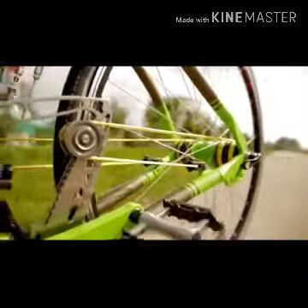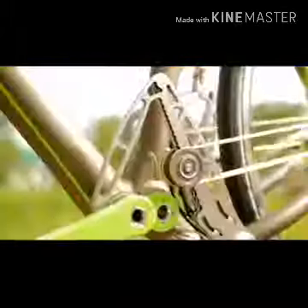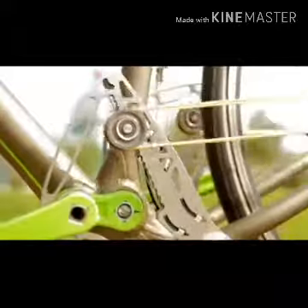Manufacturers offer four different versions, which differ in weight, wheel diameter, and design. In its simplest version, this bike will cost you $1,000.